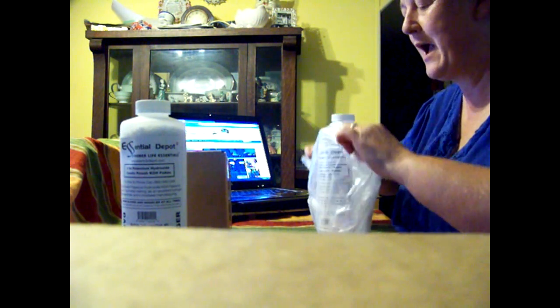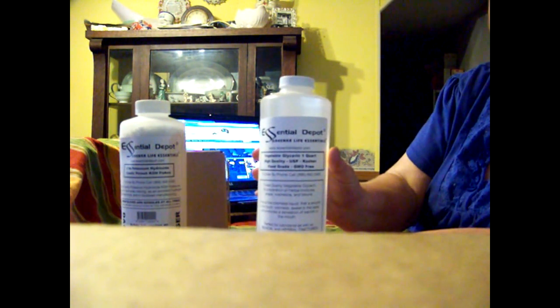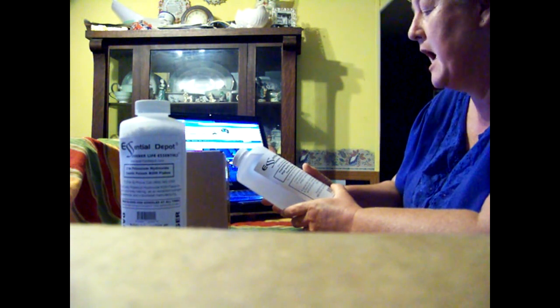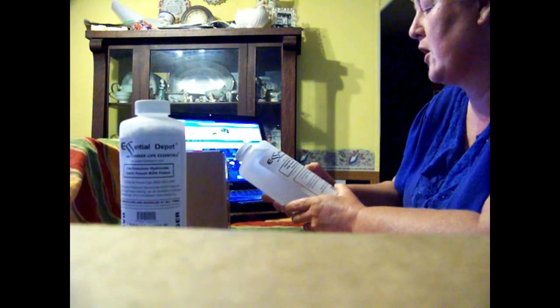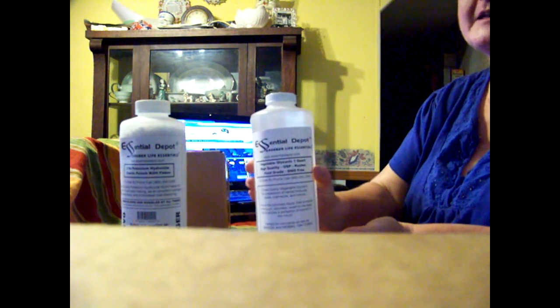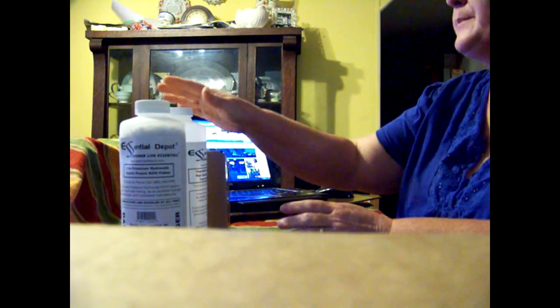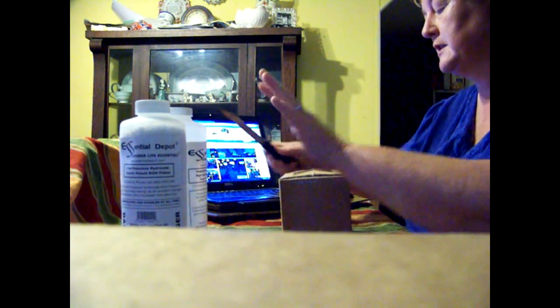So we're going to try — I'll be making more videos. I bought Essential Depot's vegetable glycerin, one quart, high quality, USP kosher, food grade, GMO free. I'm very excited about that. I use a lot of vegetable glycerin — I use it in my body butters, my lotions, my soaps. I love glycerin.